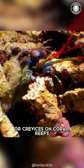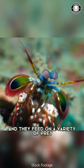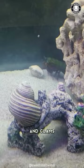They typically live in burrows or crevices on coral reefs, in shallow parts of the Indian and Pacific Oceans, and they feed on a variety of prey including crabs, snails, and clams.